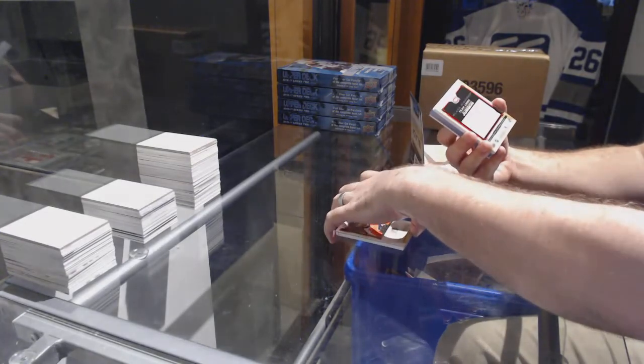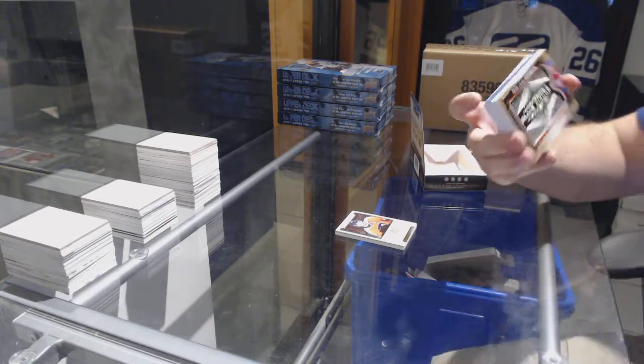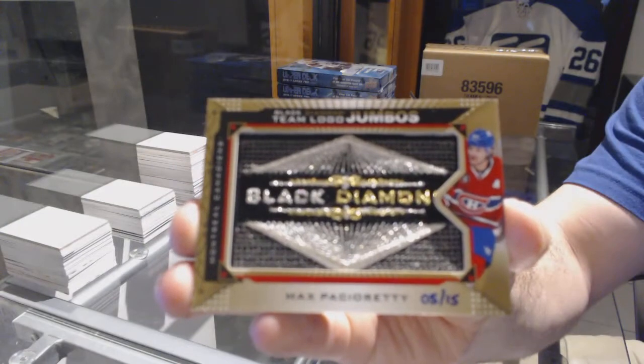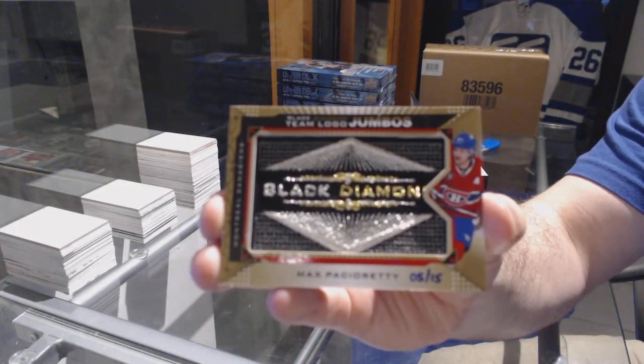We have a Black Diamond Team Logos, number 215 — Max Pacioretty.